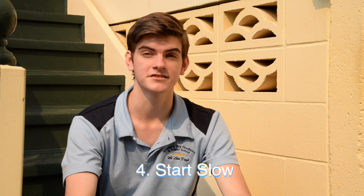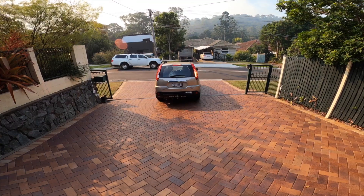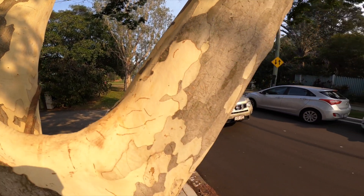Driving short distances to start with is a great way to get your dog used to the motion of the car. Start with driving just up and down the street and work your way up to going around the block. Slowly as time progresses and they get more used to the motion of the car, you'll be able to go for longer drives.